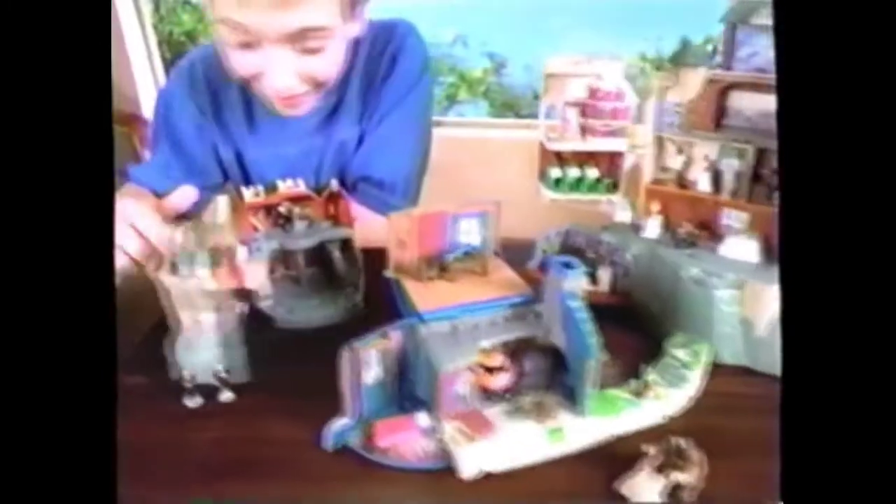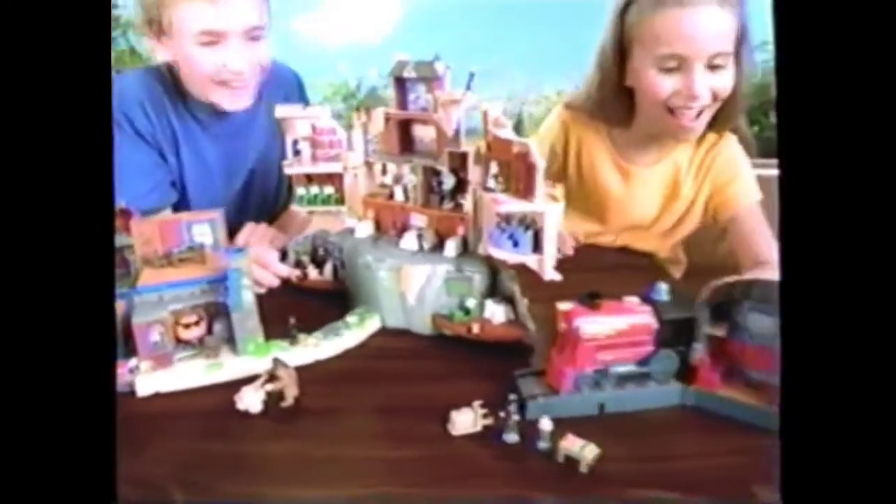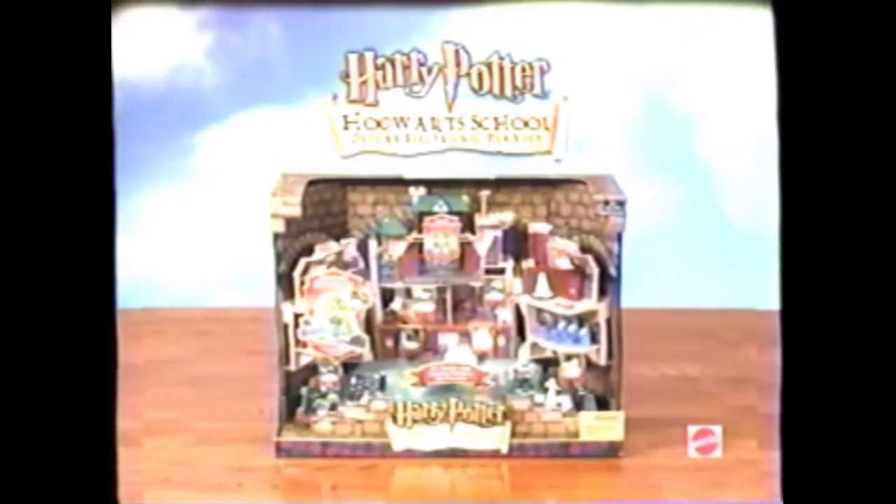Well done! You can add other play sets and bring the whole world of Harry Potter to life! Hogwarts School play set has 11 rooms, 6 figures and sounds.